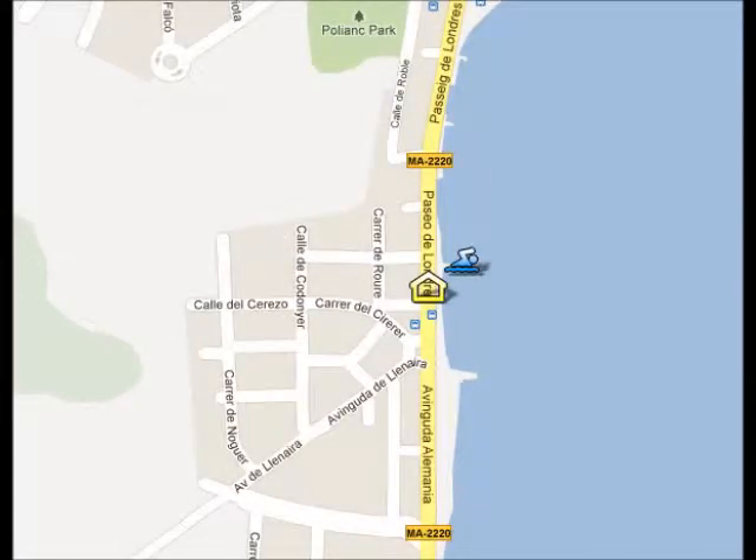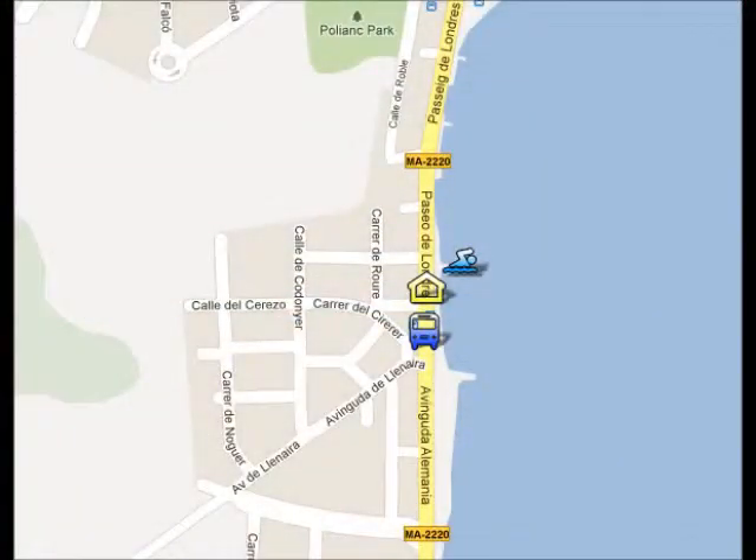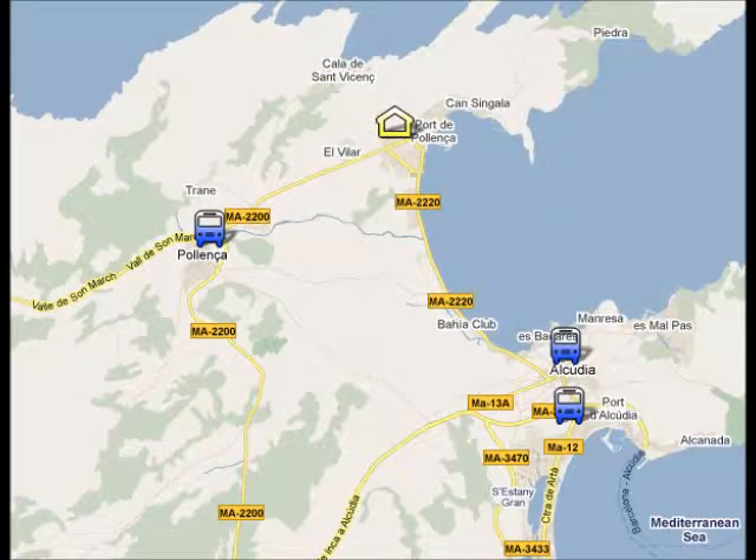The beach is very close to your hotel, just five minutes walk away. If you want to take the bus, the bus stop is located three minutes walk from your hotel. With the public bus you can visit the resorts situated nearby, like Porta Alcutia, Alcutia Old Town, or Poyenza Old Town.